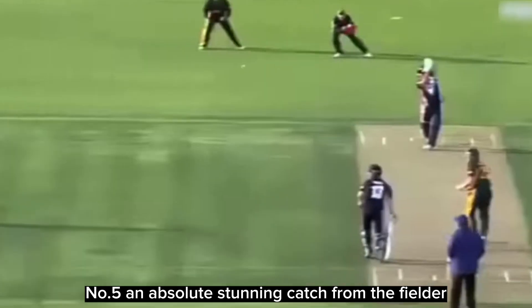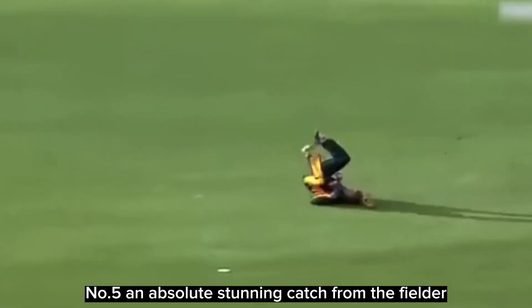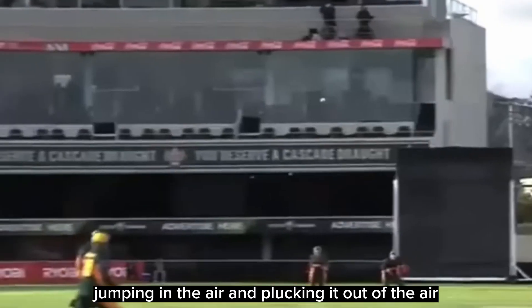Number 5: an absolute stunning catch from the fielder jumping in the air and plucking it out of the air.